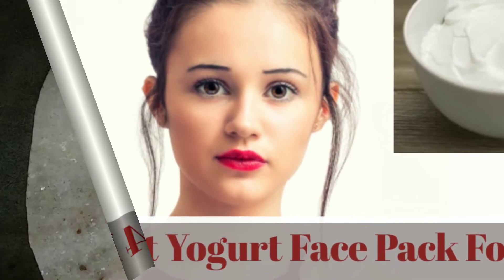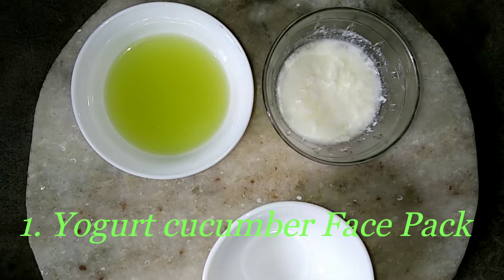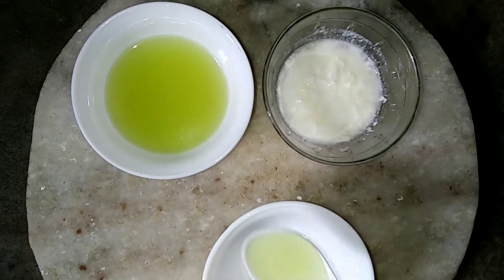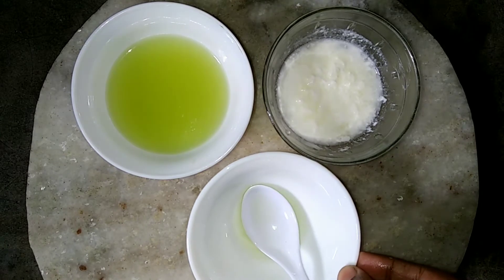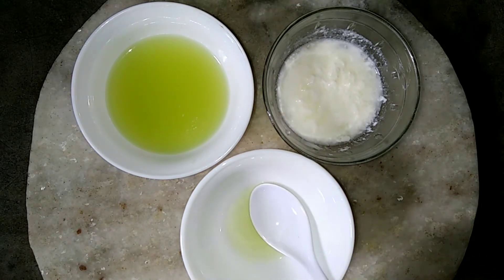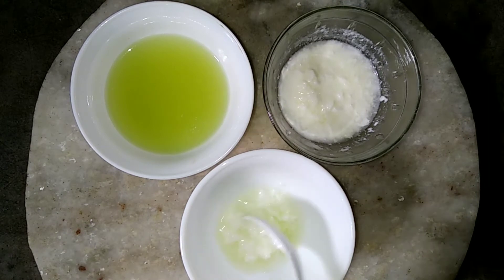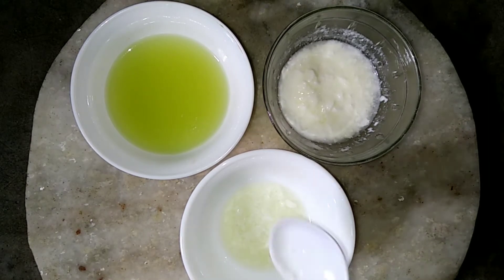Number one: yogurt cucumber face pack. There can be nothing more refreshing or hydrating for your skin than a cucumber and yogurt face pack. Lactic acid in yogurt will also help to exfoliate your skin, apart from fighting pimples and relieving skin tan. In this face pack I am going to use cucumber juice and yogurt. First, take one teaspoon cucumber juice, then add one teaspoon yogurt and mix it very well. Now your face pack is ready.